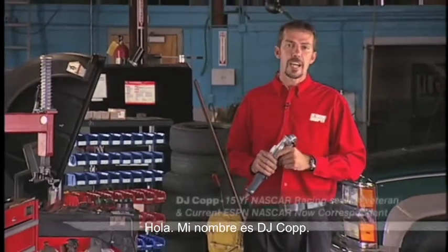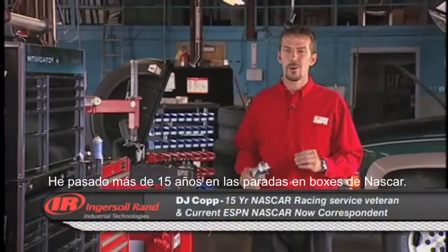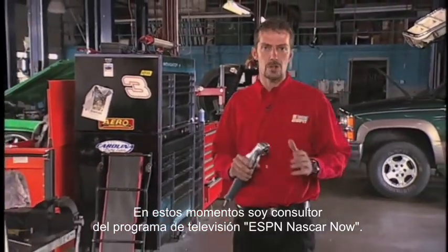Hello everyone, my name is DJ Kopp, veteran of going over the wall in NASCAR's Elite Racing Series for over 15 years. Currently, I'm an analyst on ESPN's NASCAR Now Show.